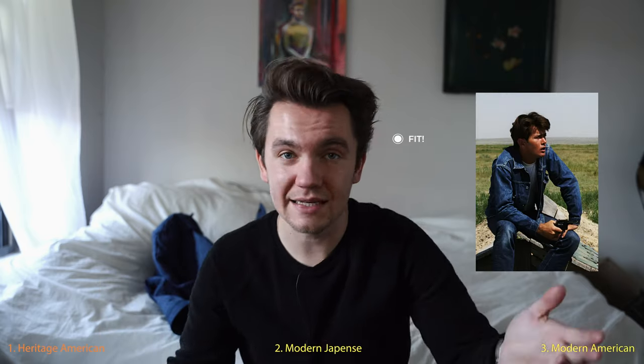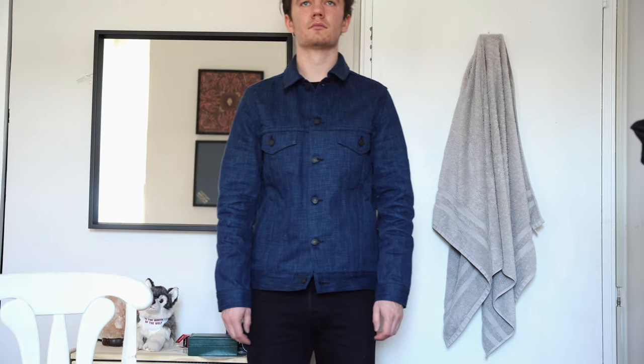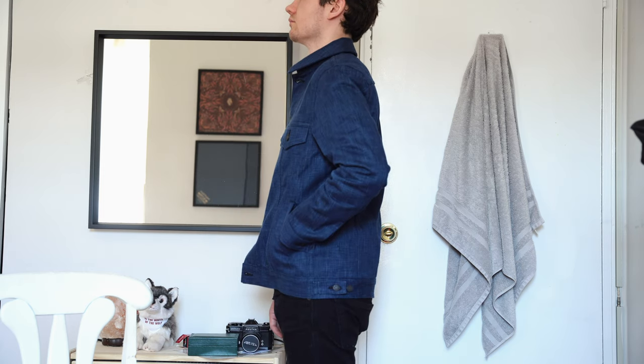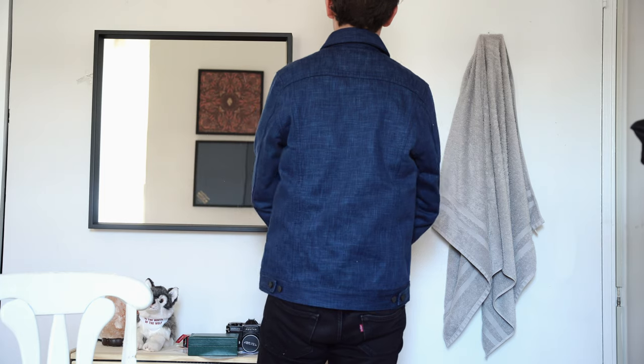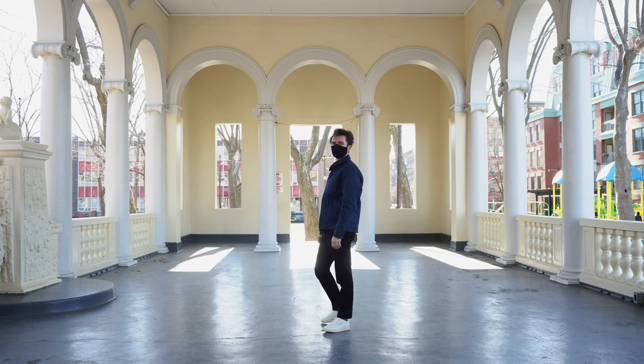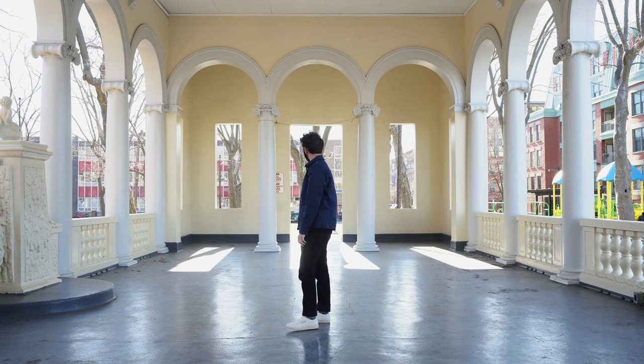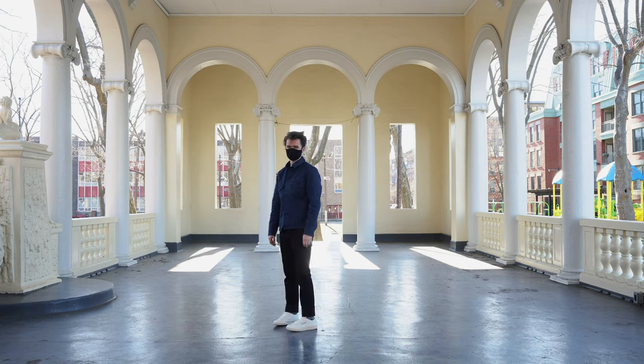I always forget to talk about fit – people are like, great video, where's the fit? I think you can break denim jackets up into three main categories in terms of fit because everything is based off these three things. The jacket fits me okay, it looks like it fits me well, but it's a little tight in the back. If I try to do a hug, it feels really tight. I'm five nine, 150 pounds. This is a size three – I could have gone to a size four.